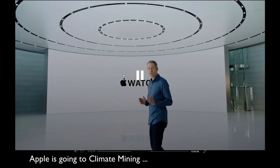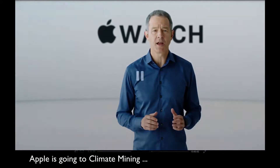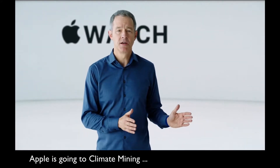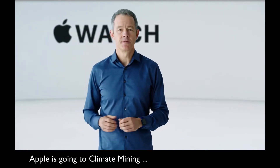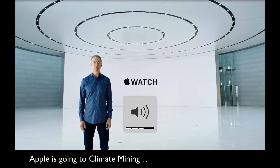Now let's talk about what Apple Watch is doing to protect the environment. Apple's commitment to the environment spans everything we do, from how we design our products, to the materials that go in them, to how they're manufactured. And here's Lisa to share some of the many things Apple is doing to reduce our environmental footprint.